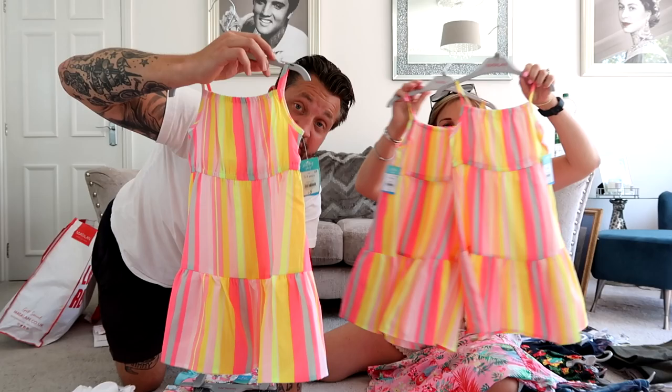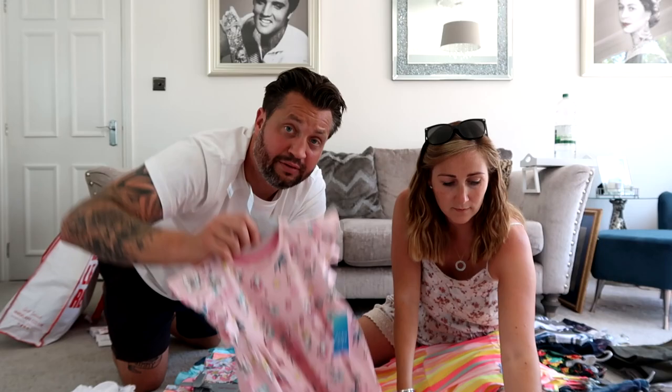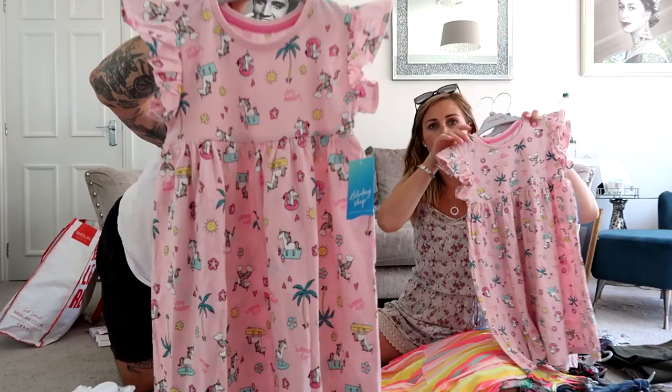These ones were £4.50, which is even cheaper. The material is not quite as nice — this is soft and shiny — but they've got little unicorns and surfboards and different bits on. And they're a bargain. £13.50 for three dresses.